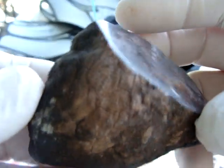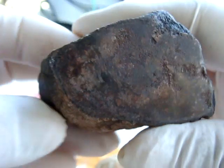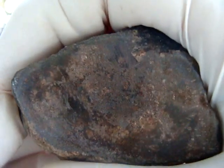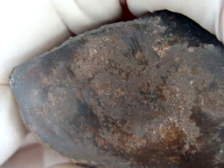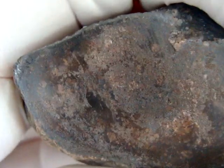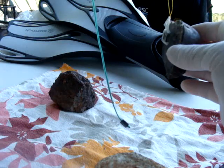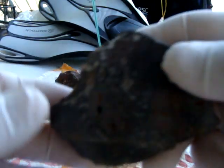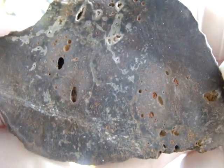Again found close by, close to the road. That's where it looks inside. No magnetic attraction. This is part of the big stone. No attraction to magnet.